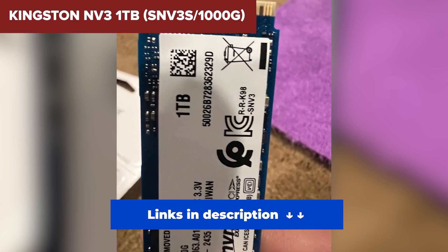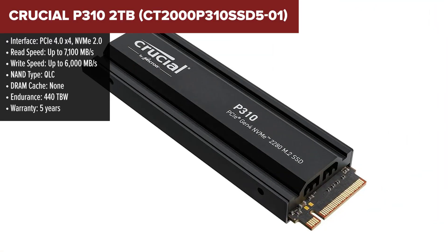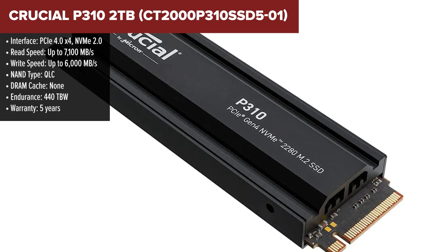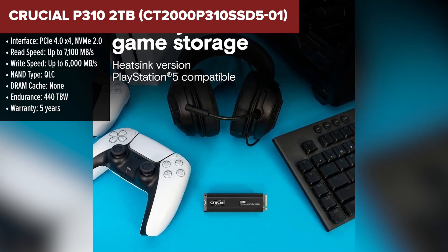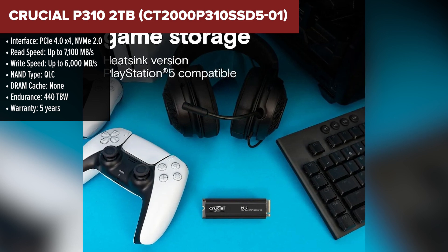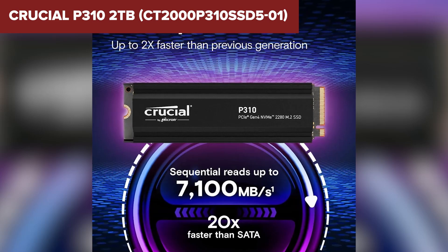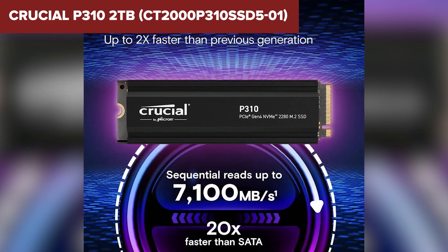Next up we have the Crucial P310, which is a solid step up from the Kingston NV3. It's still a budget-friendly SSD, but this one actually takes advantage of PCIe Gen 4 speeds. With read speeds of up to 7,100 MB/s, it's noticeably faster than the previous SSD, making it a good choice for gamers and creatives on a budget.